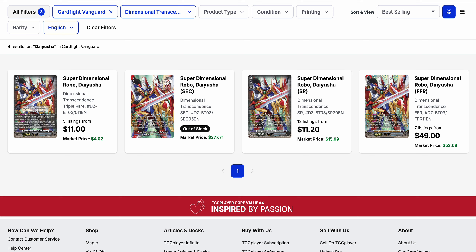Diusha is our big item for today. I had noted it was pretty cheap from the initial get-go at two to three dollars, and now we're already down to five listings on the triple rare at eleven dollars. The market price is currently four dollars, and there are no secret rares on the market.